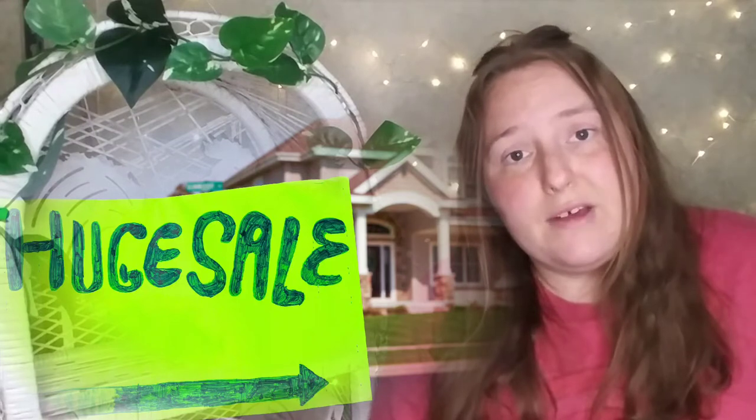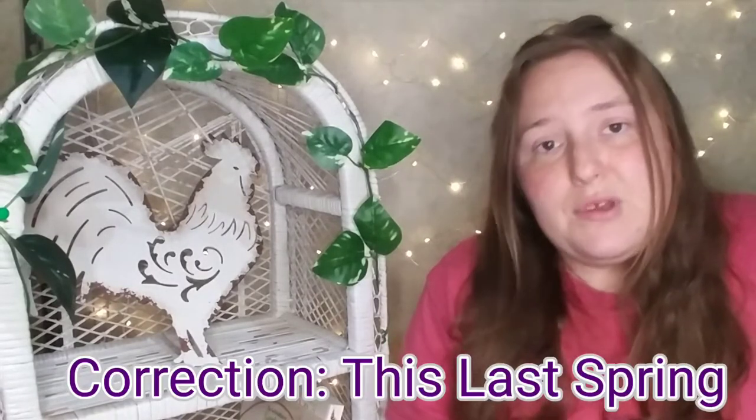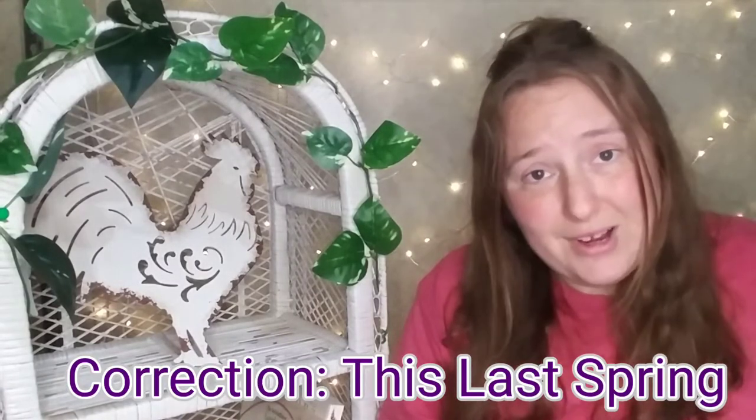In my area there was recently a huge community yard sale and so we made the drive out to go check it out and I'm absolutely glad we did. Now we didn't find as much stuff as we had last year, but still it was a great opportunity.